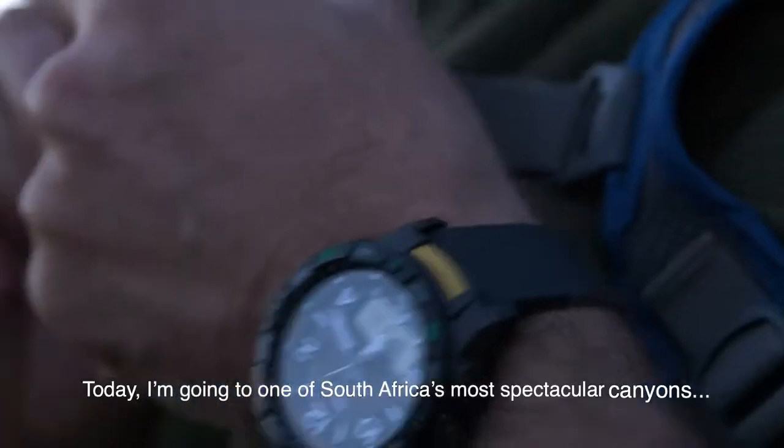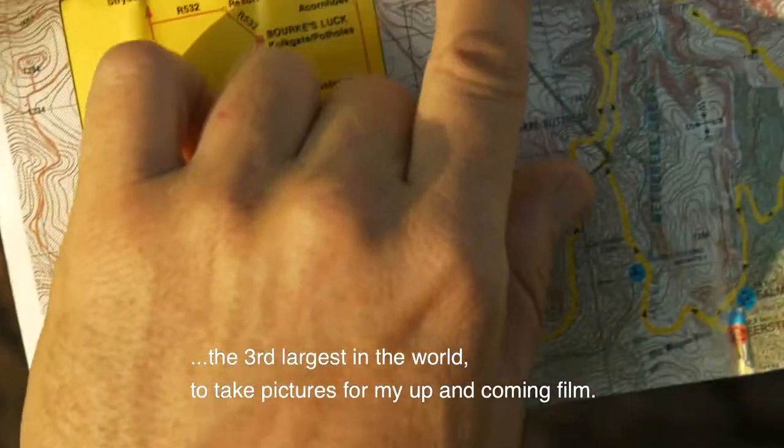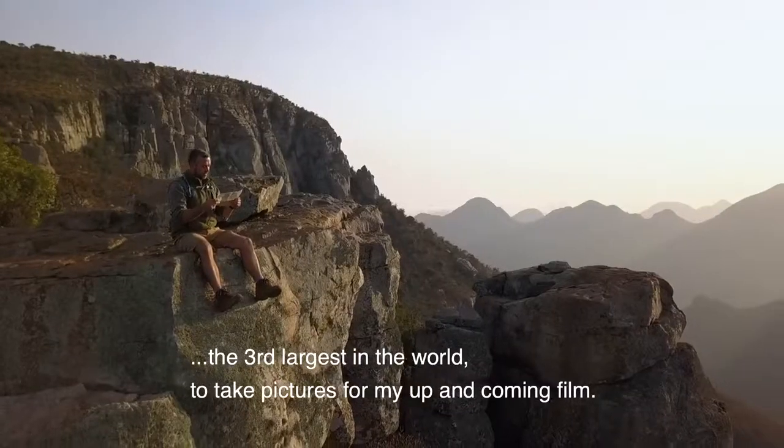My name is Hans de Windshaw and I'm a wildlife filmmaker. Today I'm going to one of South Africa's most spectacular canyons, the third largest in the world, to take pictures for my up-and-coming film.